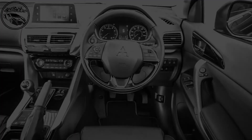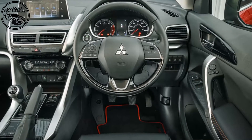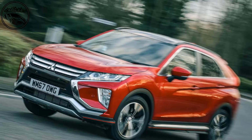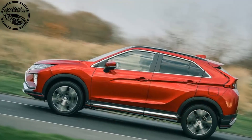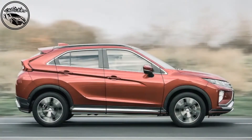The Eclipse Cross is significant for another reason: slotting into the void between the capable but forgettable ASX crossover and the full-sized Outlander, whose architecture it shares, it finally plugs a potentially very lucrative mid-sized crossover hole in its maker's lineup. Prices start aggressively low at a shade over £21,000, rising to just under £28,000.